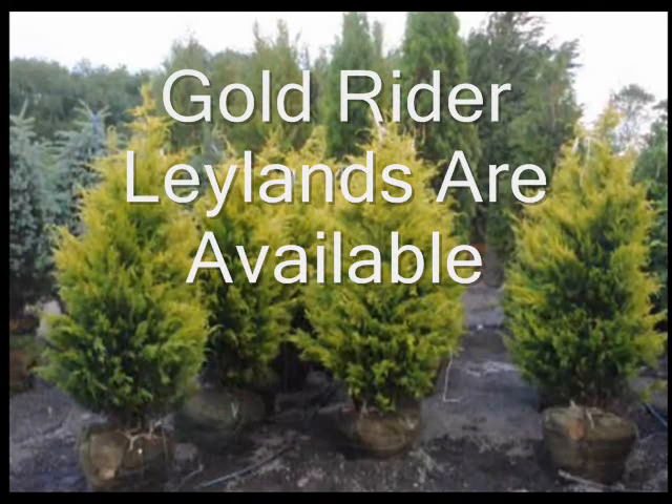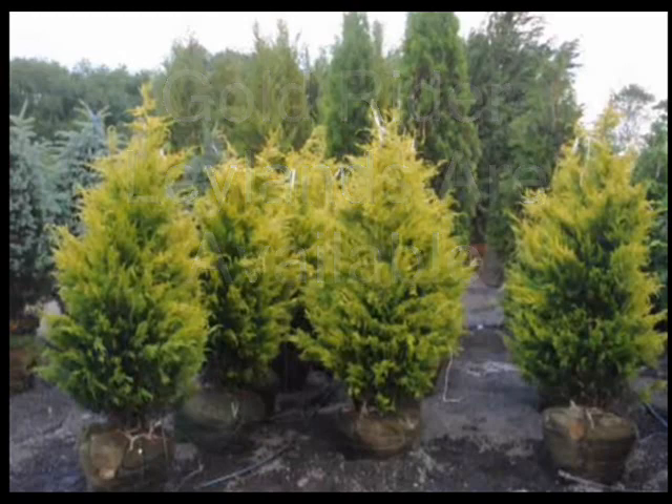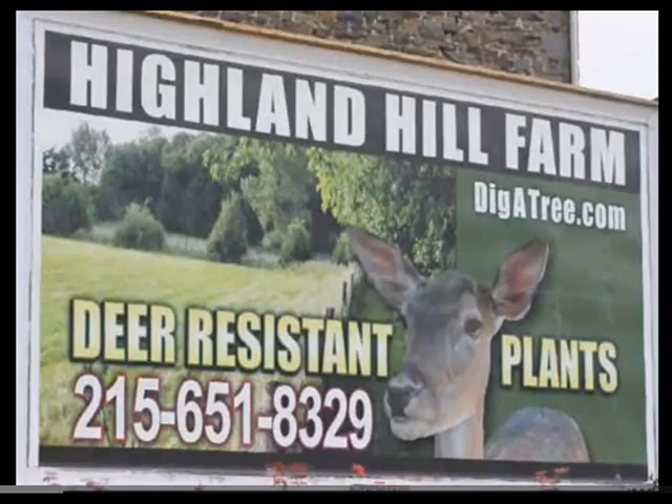Or if you need other trees, we have a wide range of other evergreens and ornamentals for yards, landscapes, screens, and barriers. So call us at 215-651-8329. Thank you.